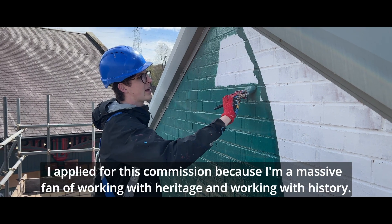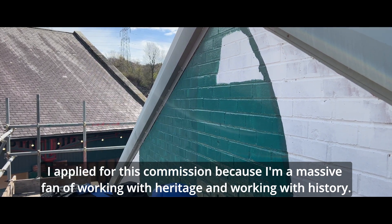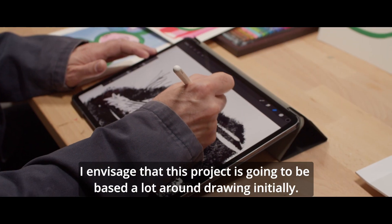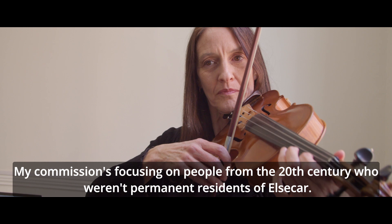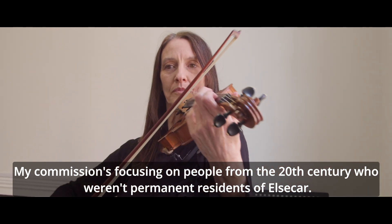I applied for this commission because I'm a massive fan of working with heritage and kind of working with history. My project is based around making and foraging pigments from the natural landscape. I envisage that this project is going to be based a lot around drawing initially. My commission's focusing on people from the 20th century who weren't permanent residents of Elsica.